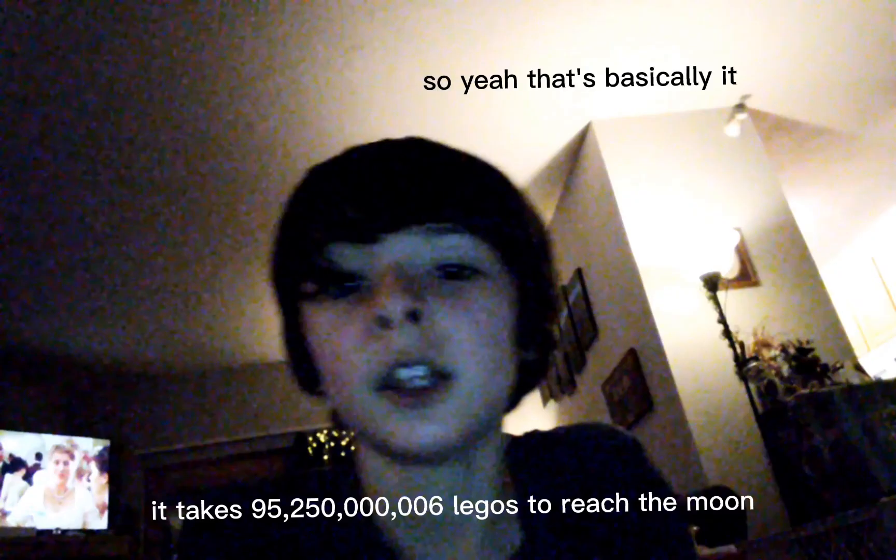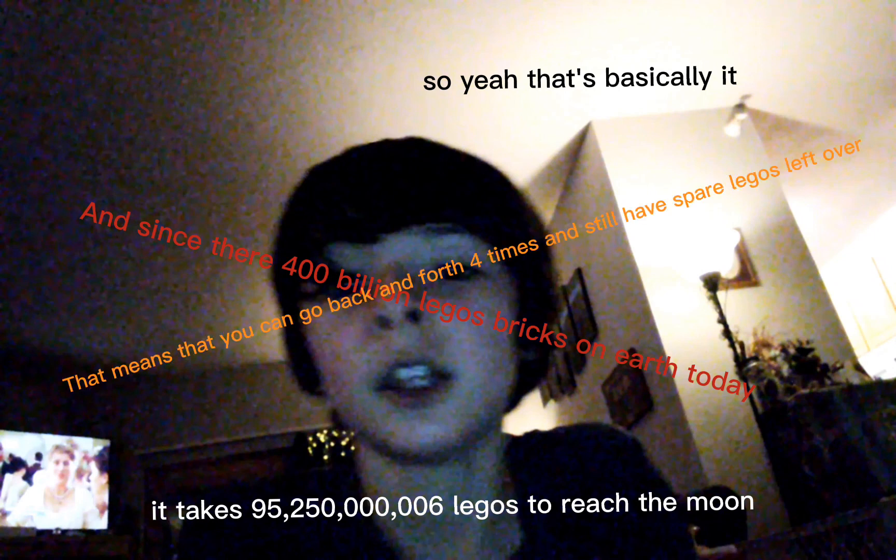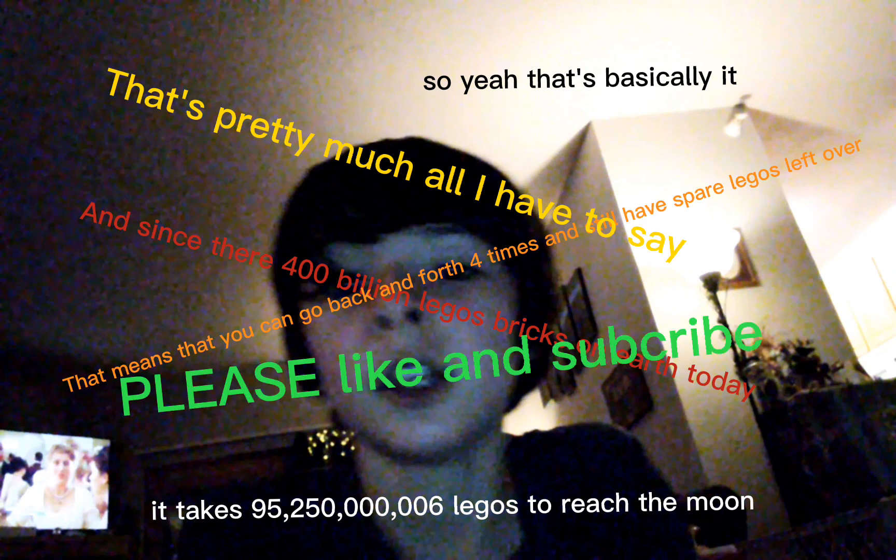So yeah, it takes 95 billion, 250 million, and 6 Legos to reach the moon, and since there are 400 billion Lego bricks on earth today, you can go back and forth four times and still have spare Legos left over. That's pretty much all I have to say — please like and subscribe, peace out!